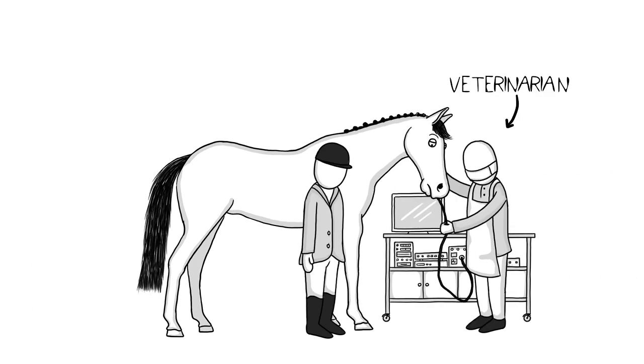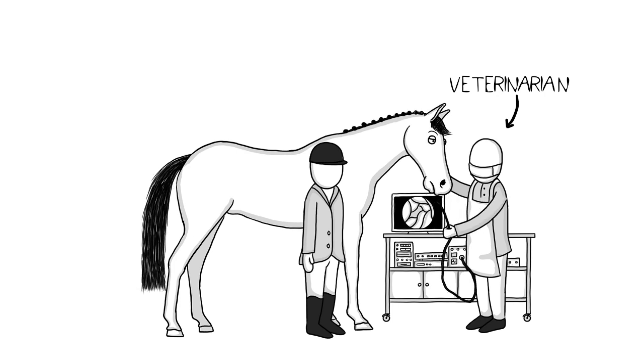The only way to be sure is by letting a veterinarian perform a gastroscopy. There is good news.